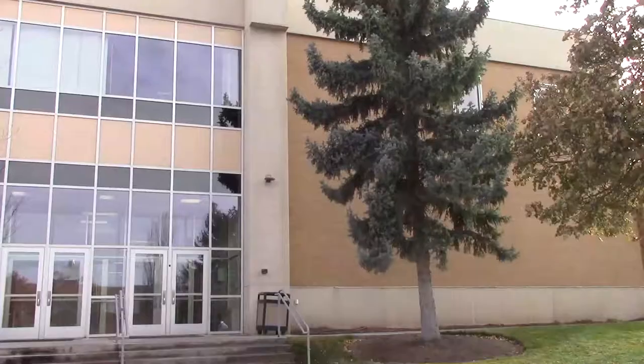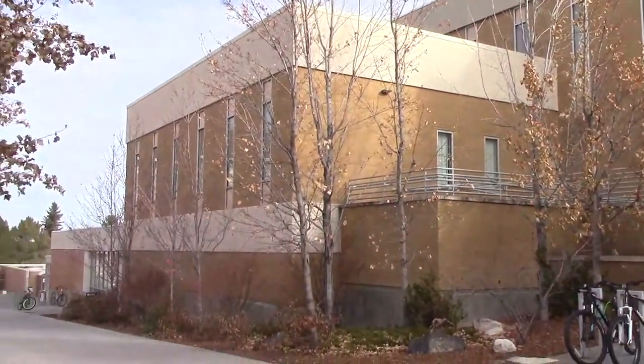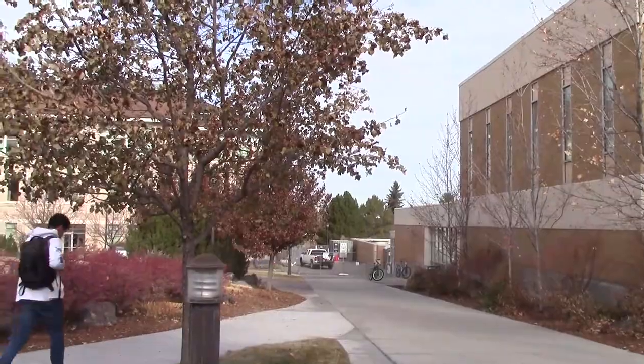This is the Clark Building behind me. It houses a whole hodgepodge of different classes, including the child development department and the home ec classes, like sewing and cooking. But it also holds the piano lab, which is the main reason why the music majors actually come into this building.